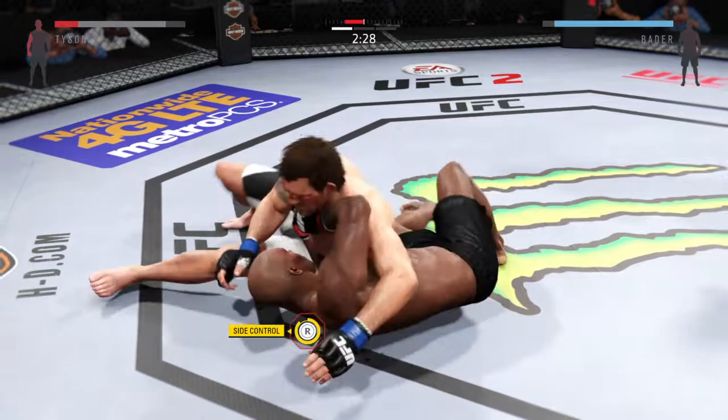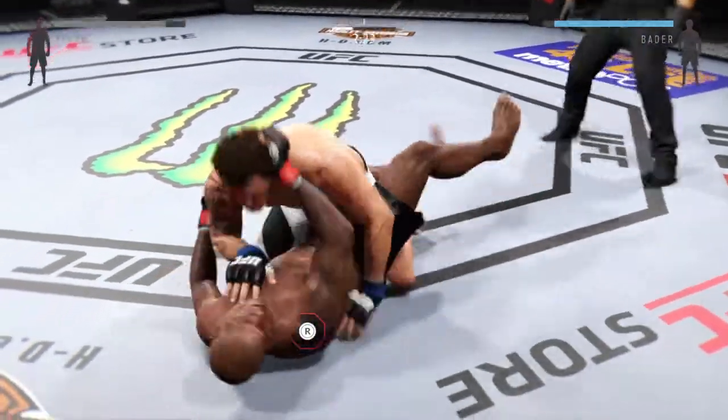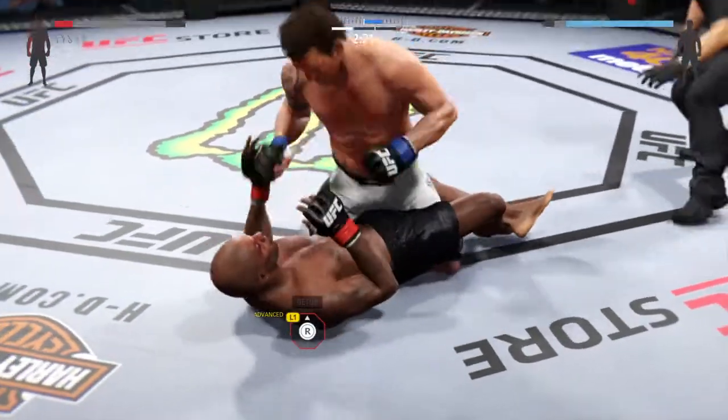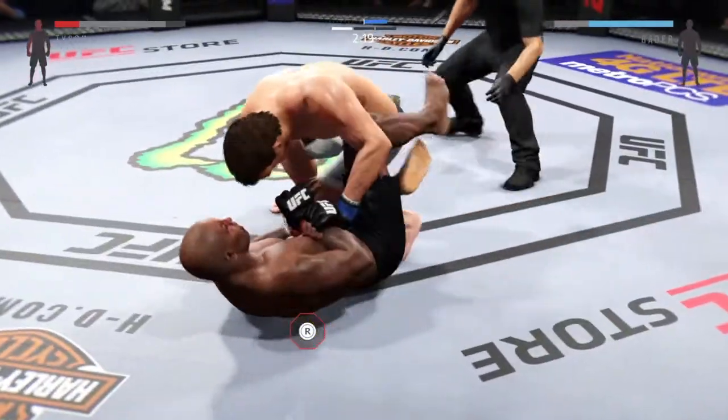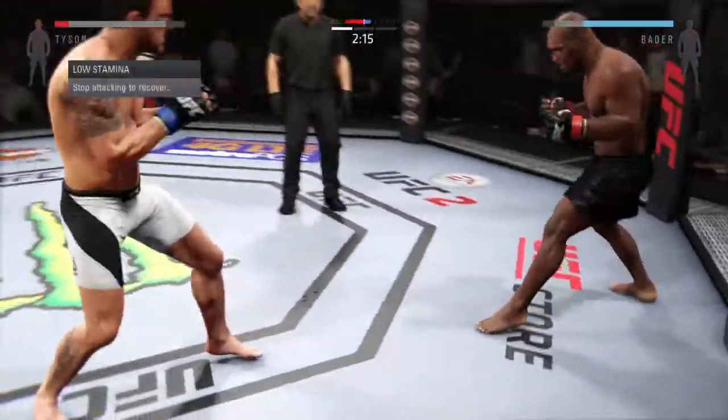Work up with the elbow. Get up! Bader's back inside control. You've got to strangle. Nasty elbow — a huge elbow to the head. Excellent movement here on the ground. And he's back up again.